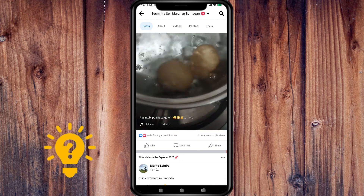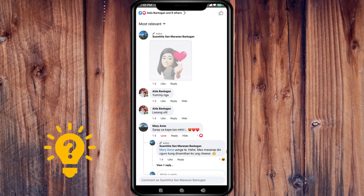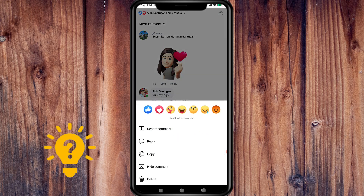Let's check this one. Find the comment you want to delete, then hold and tap it. You can see that you have the options to delete, hide, or report the comment.